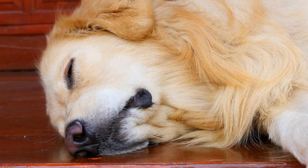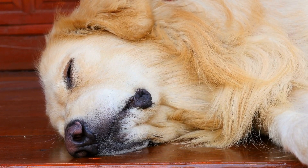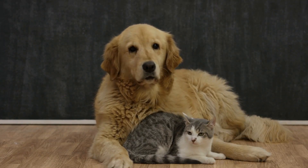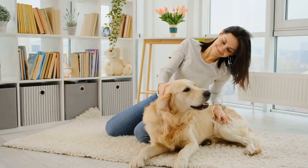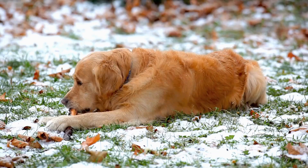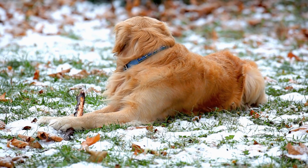The first trick you should teach your golden retriever is the basic sit and stay commands. These commands serve as a foundation for more complex tricks. To teach your dog to sit, hold a treat close to their nose, then slowly raise it above their head. As their head follows the treat, their bottom will naturally lower into a sitting position. As soon as they sit, say "sit" and reward them with the treat and praise. Repeat this process several times until your dog quickly learns to associate the command with the action.